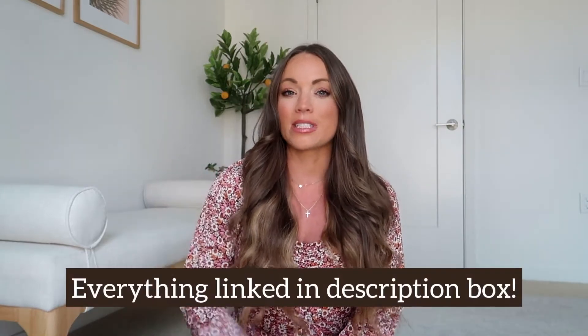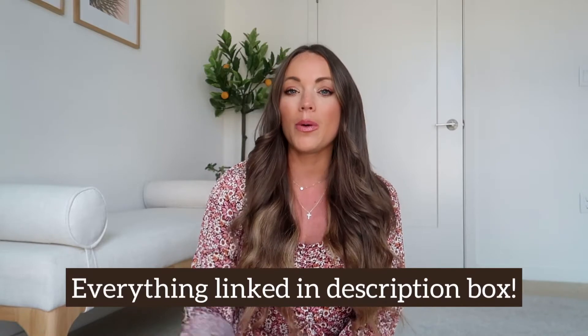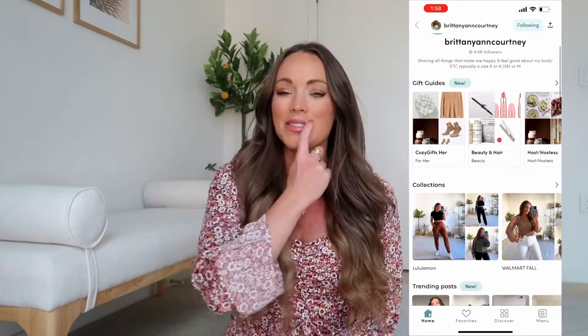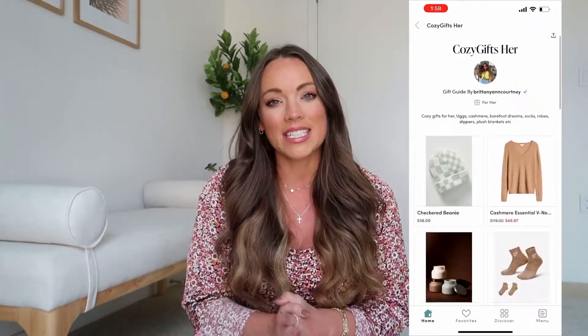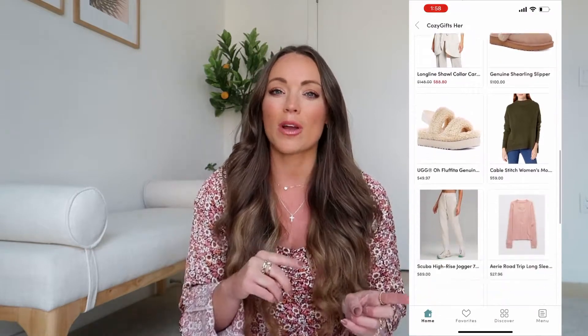As always, everything I share in today's video will be linked down below in the description box — just tap the title of this video if you're on mobile and all those links will be right there. Another way you can shop what I share and what I love is by following me in the ShopLTK app. It's a free app to download; just type in my name and you can see all the products I love. I have gift guides currently in the app for the holiday season. Leave me a comment if you need anything, and let's get into my October monthly favorites!